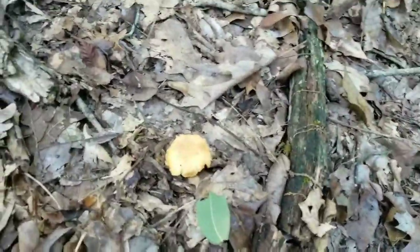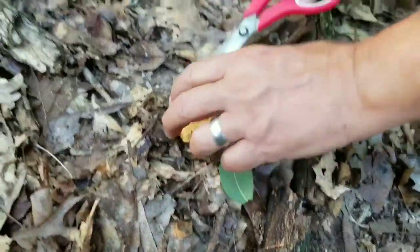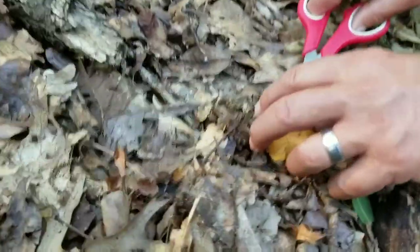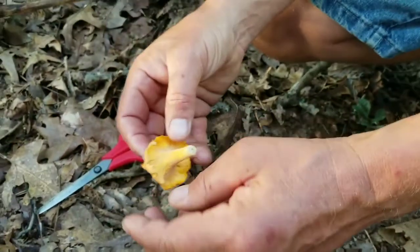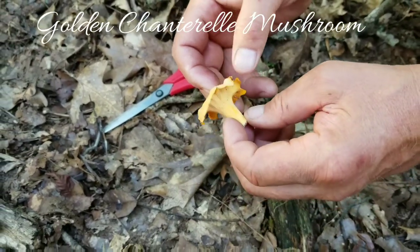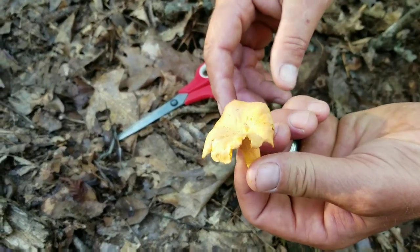These aren't real big — they get a lot bigger than this — but when you cut them, just cut them off at ground level and leave that little stump in the ground. If you look at the bottom side of these, you see how the gills come right down the stem. Like a trumpet flower, really. That's a golden chanterelle.